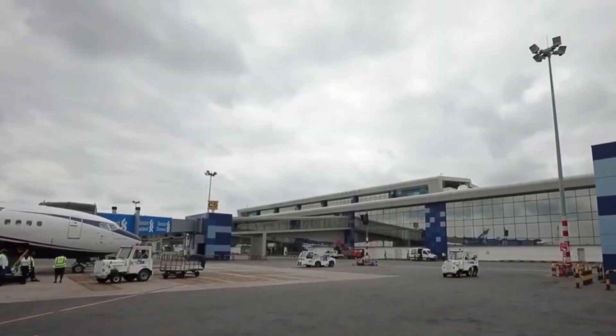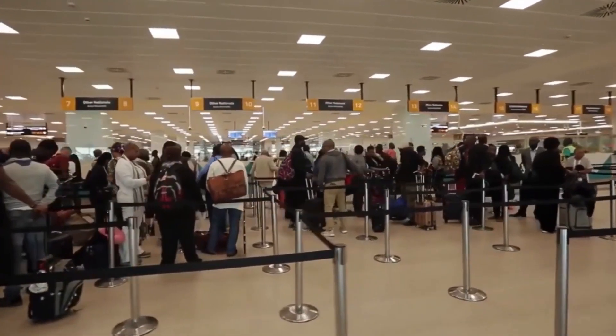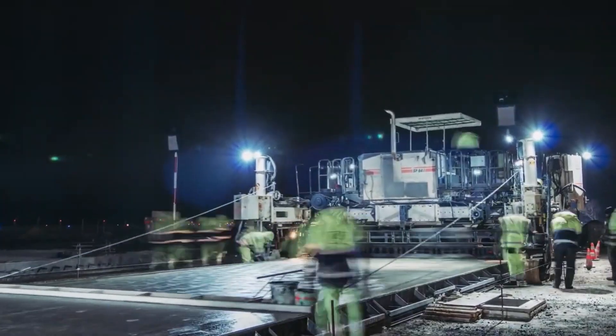Stick to this video to the end to know the massive infrastructures and renovations that have elevated the Kotoka International Airport as the best and most improved airport in Africa, and how it plans to maintain this title for decades to come.